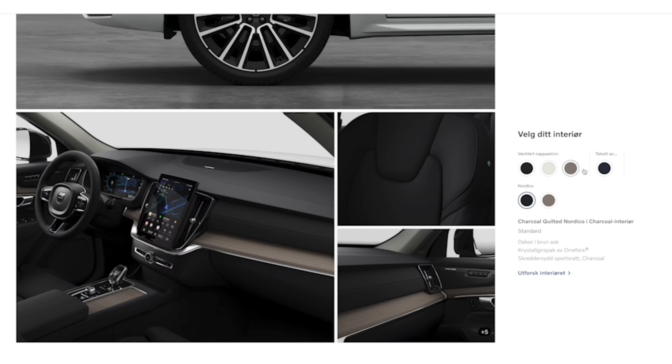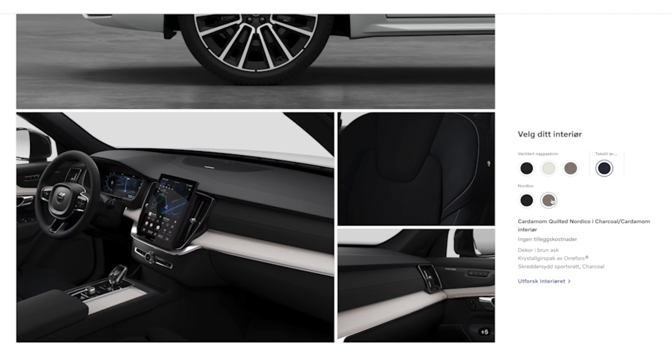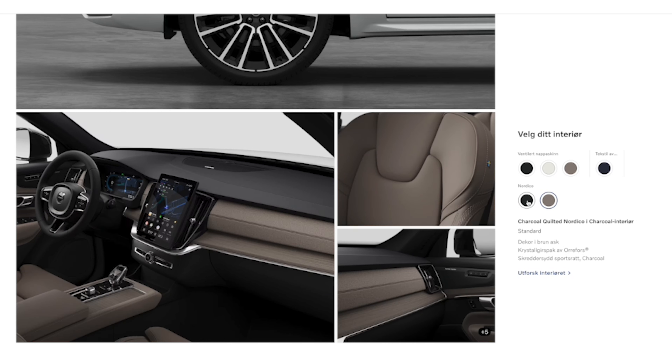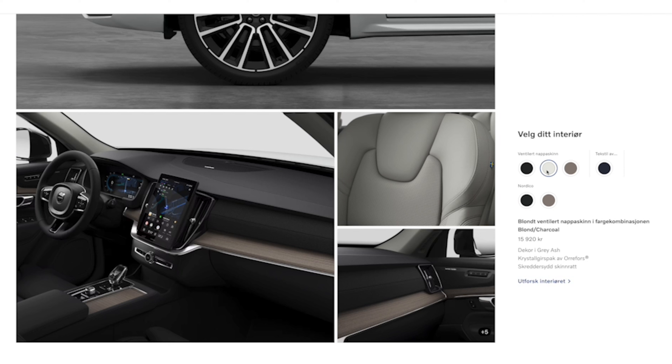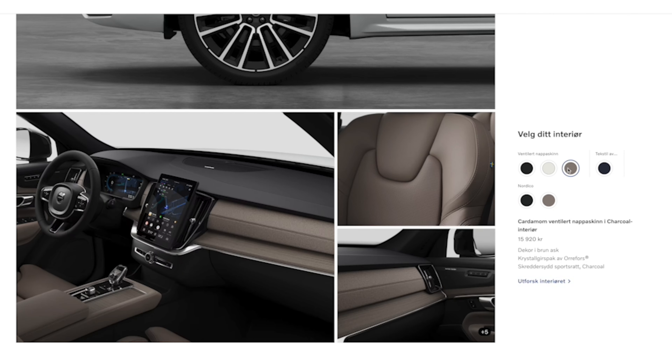With the new XC90 you can have the wool interior, the new herringbone fabric interior, or the Nordico trim — which you also have in the EX90 — but you can also option it with Napa leather. I really love leather interiors, and it's just annoying that you can't order the EX90 with leather. In the XC90 you have a lot more options, and it's just better.